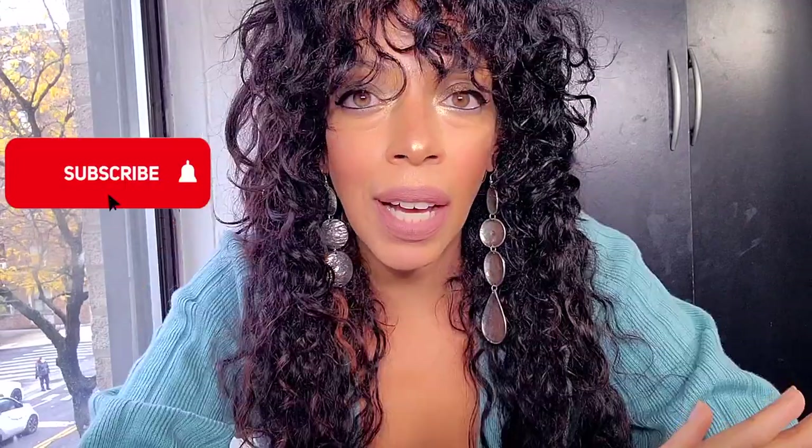Thanksgiving is around the corner, Christmas is around the corner, my birthday is around the corner. Hola y bienvenidos! The lipstick I have on for this video is by Kat Von D, it's called Bow and Arrow. I got their brand new collection and I'm going to show you how to style outfits for the holidays.